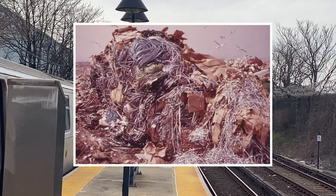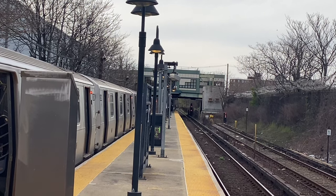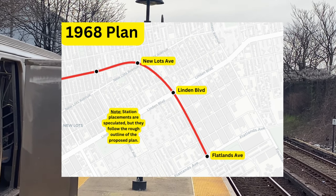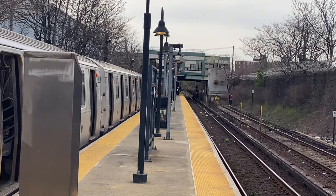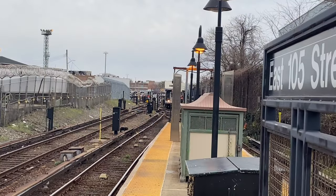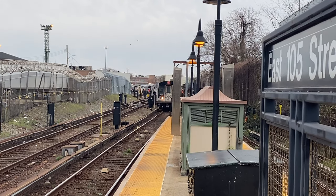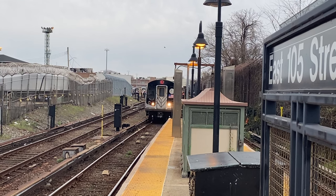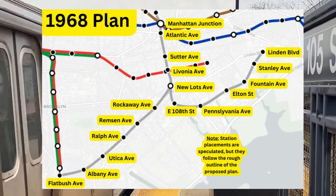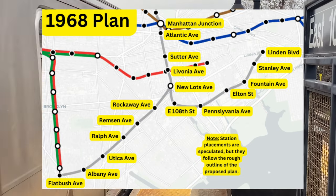In the 1960s, when Spring Creek was to be developed, planners wanted some sort of subway service to serve the new developments. Originally, an extension of the IRT New Lots Line was considered to extend to Linden Boulevard and beyond, but planners wanted more. When the Cross Brooklyn Expressway was to be built, planners saw this as a chance to build a new train line. Since Robert Moses was out of power by 1968, planners could now use expressway medians for mass transit. The BMT Canarsie Line would be entirely altered, as it would be relocated on the LIRR Bay Ridge Branch's right-of-way. At Livonia Avenue, the BMT Canarsie Line would split into two branches.